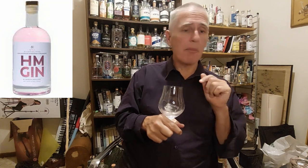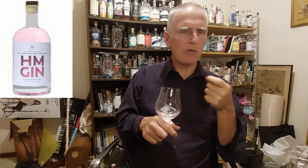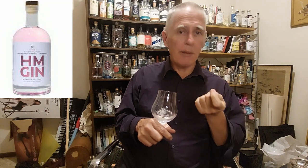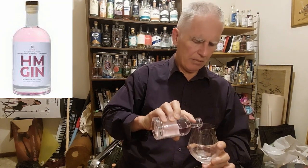Chilling it brings out the coconut. It's a coconut with a dry gin, so the juniper's there, the coriander is there, but above all I most certainly do taste the coconut. I'm going to add a little bit more to this ice cube to see if I can find those strawberries and raspberries in the bottom of this glass.